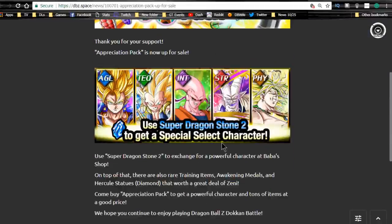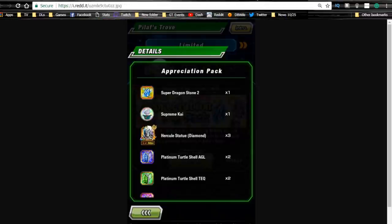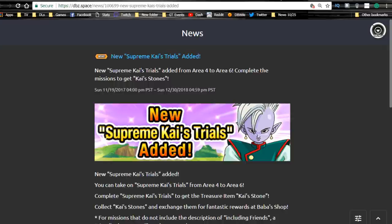It's worth getting the pack if you don't have one of those units or if you're a brand new player. You also get a Supreme Kai medal, an Elder Kai medal, three Hercule Diamond Statues, platinum turtle shells, and seven of each Z-Sword. Personally I'm not buying it since I already have all the 70% leaders with two paths unlocked, but I'll do a separate video on it — subscribe so you don't miss it.